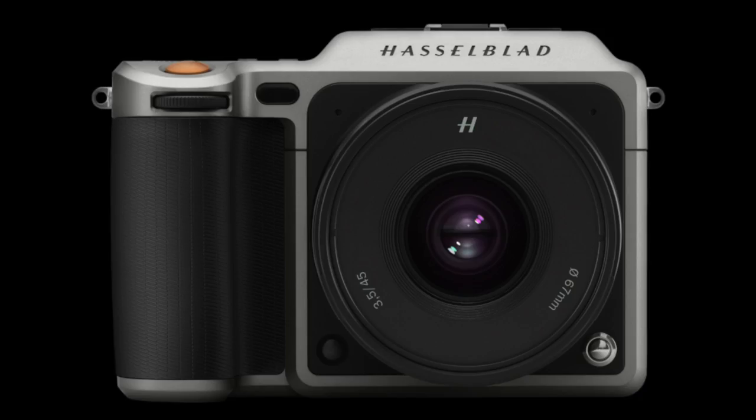The Hasselblad X1D is not cheap — it comes in at $8,995 — but you get that stunning medium format quality in the palm of your hand and you can shoot it anywhere, in any light. Take it anywhere because of its size.